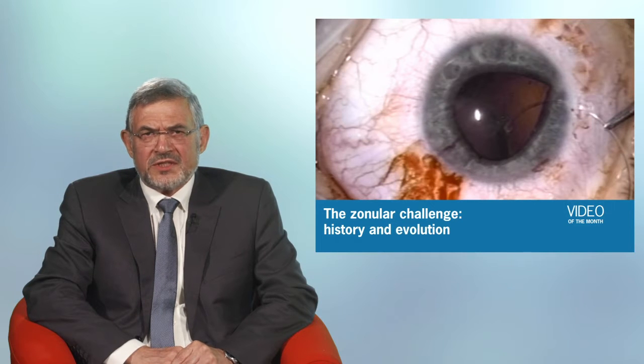The road to success was sometimes bumpy. Innovations were occasionally rejected by conservative surgeons. However, eventually, as Dr. Osher says in this video, we have conquered the loose lens.